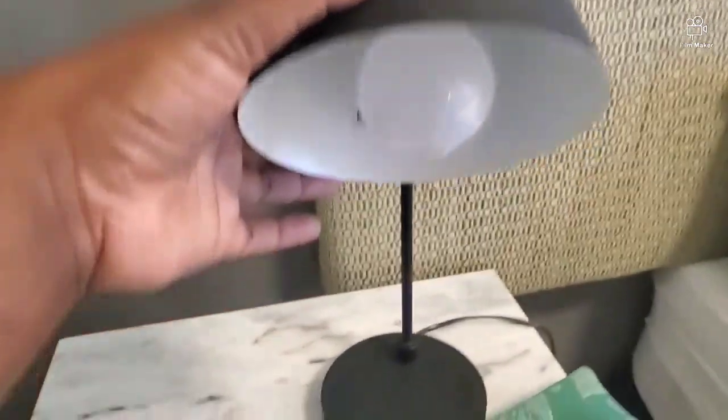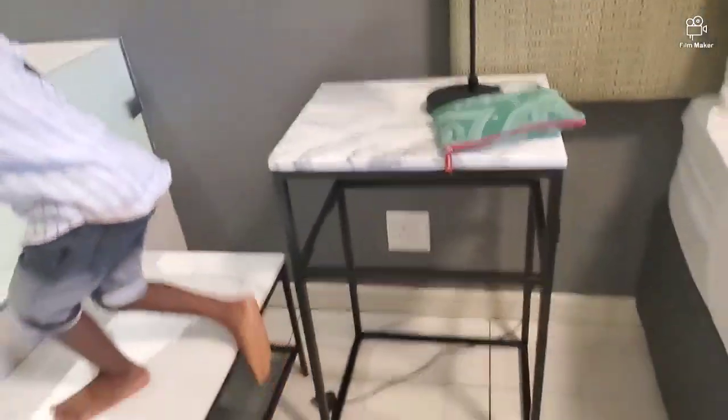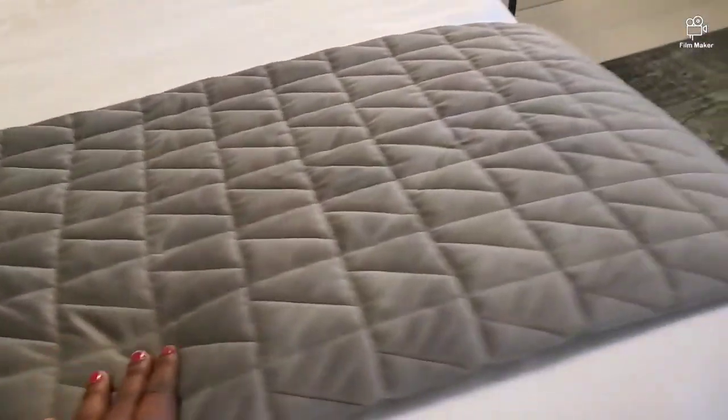And then this is the headlamp — simple and beautiful. This is the throw. The throw is so, so nice.